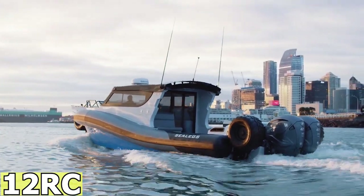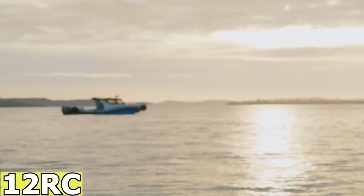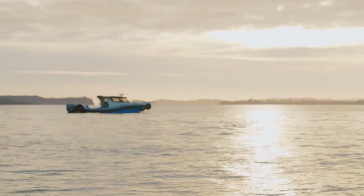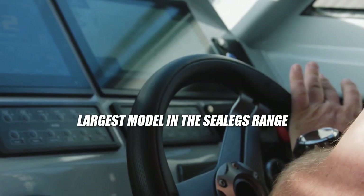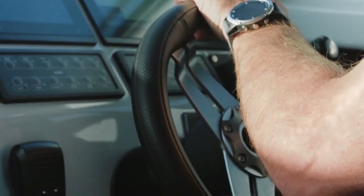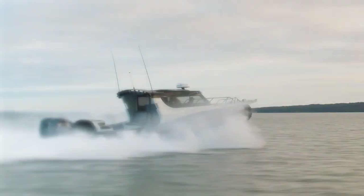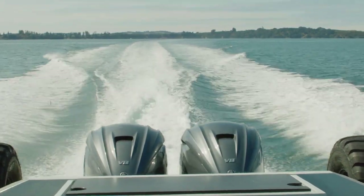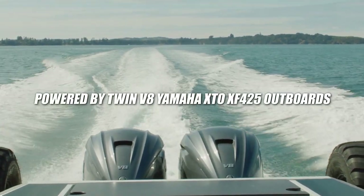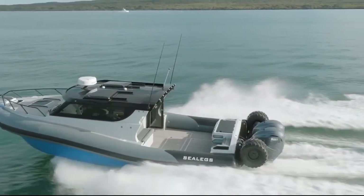The C-Legs 12RC, produced by the New Zealand boat building company C-Legs, is an extraordinary amphibious boat and has been dubbed the world's largest amphibious boat. This 39-foot vessel is equipped with C-Legs' most substantial commercial-grade amphibious system. Key features include a fully lockable cockpit for added security and a spacious 132-gallon fuel tank to support extended journeys.